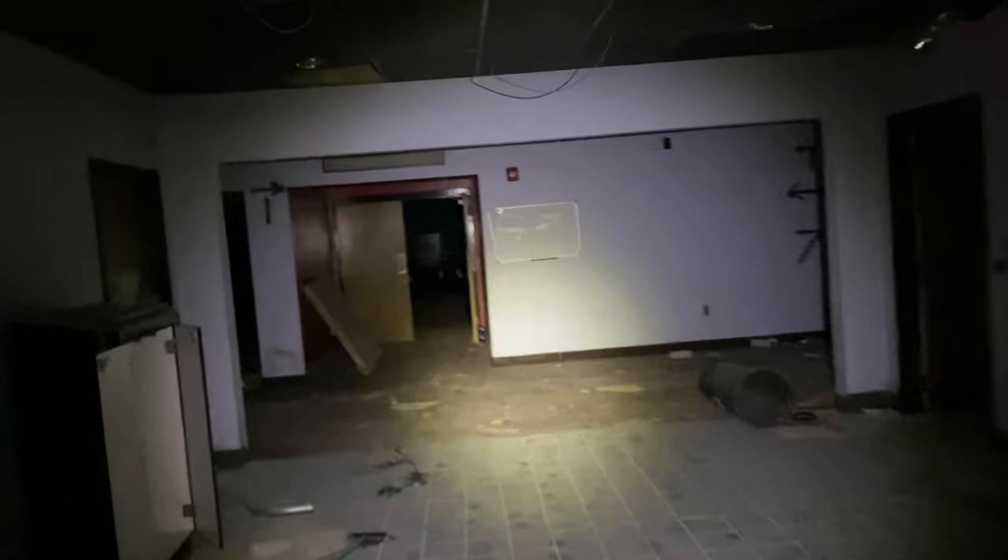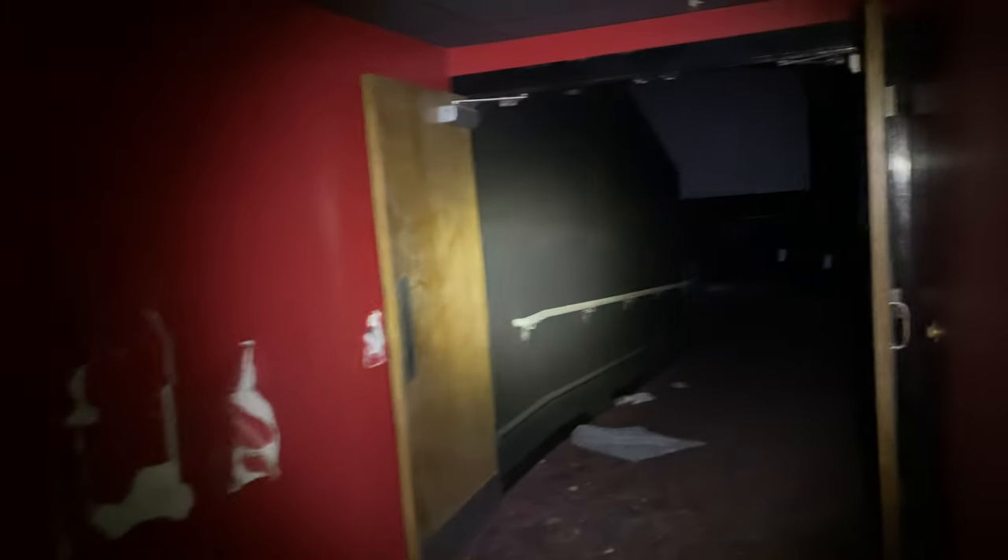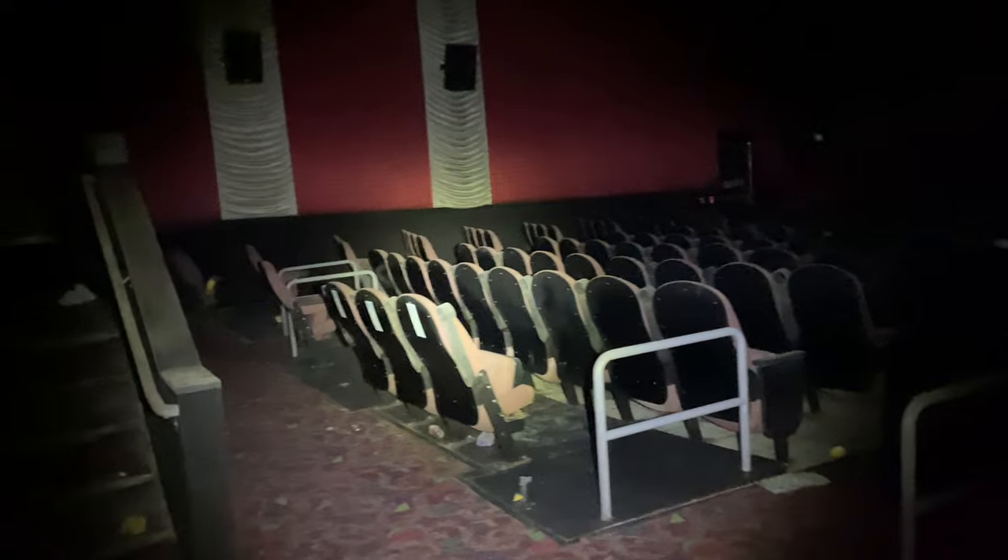Alright, so we're going to walk into the theater areas where all the movie theaters would have been, going to this one right here. As you can see, all the seats are left still. Got the big screen. All the speakers. It's still a fully intact movie theater. Let's go ahead and get a shot from up top.